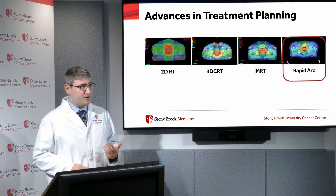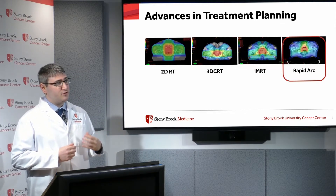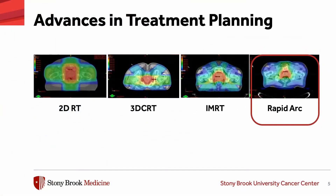Over time we've gotten more sophisticated in how we use the linear accelerator. The original planning technique of 2D radiation therapy delivered treatment to the prostate but also covered a lot of radiation to the bladder and the rectum. Today we typically use rapid arc or volumetric modulated arc therapy, which delivers radiation very tightly around the prostate while minimizing dose to surrounding organs such as the bladder and rectum.